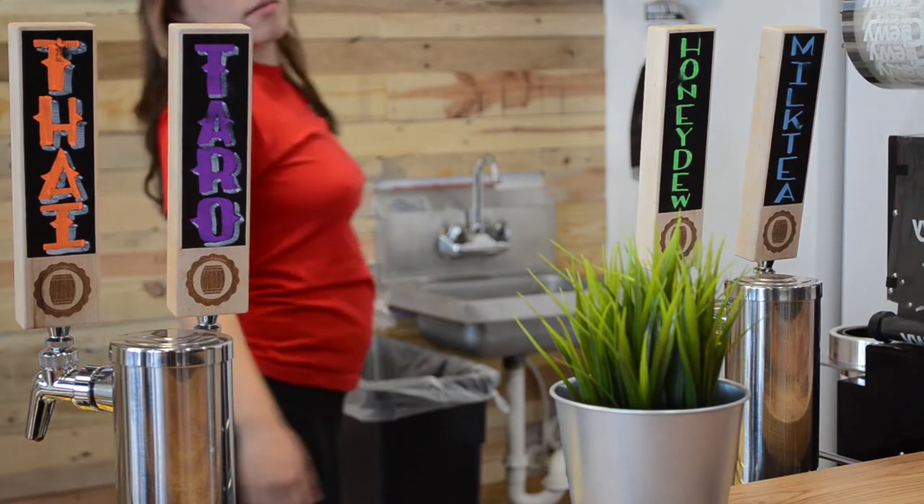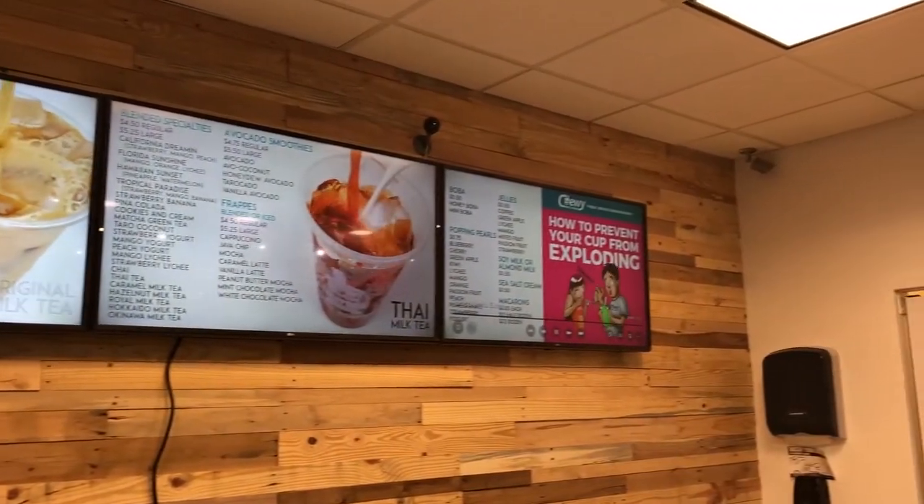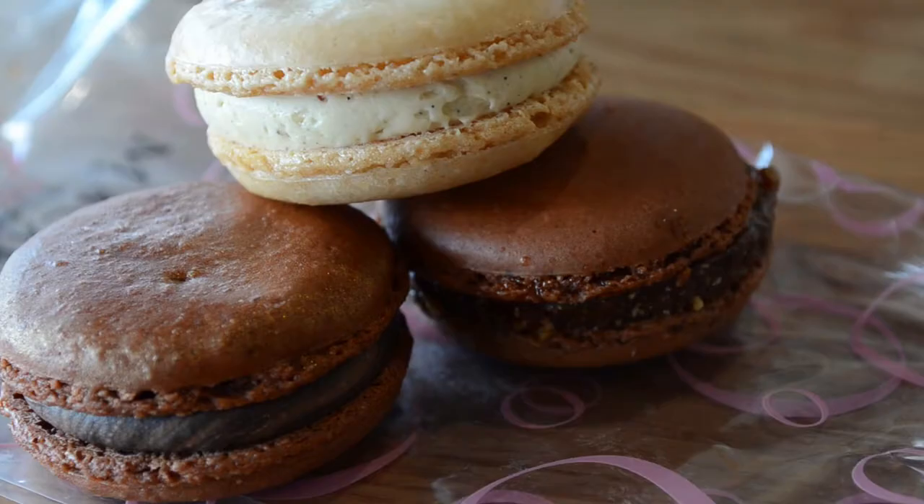Our most popular are Thai and Taro and original milk tea and honeydew. They're like, "Wow, I've never had anything like that before." Traditionally it's a dessert beverage from Taiwan.